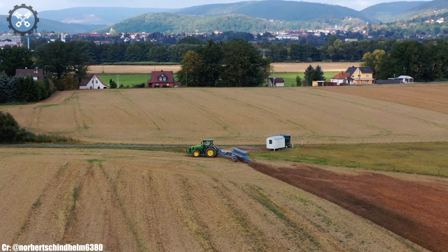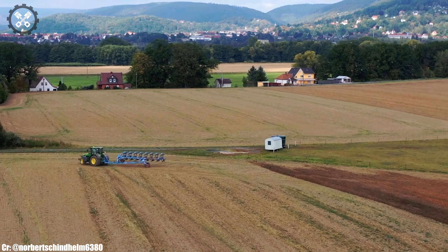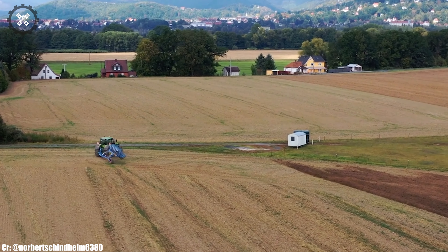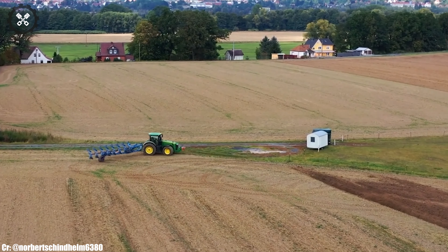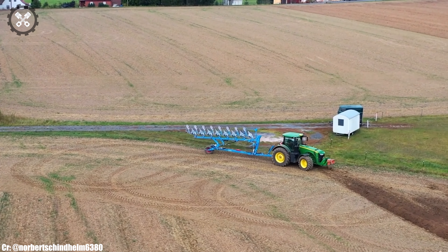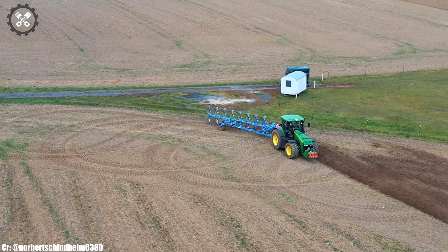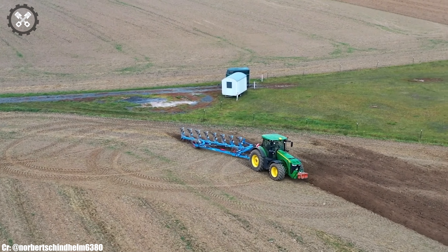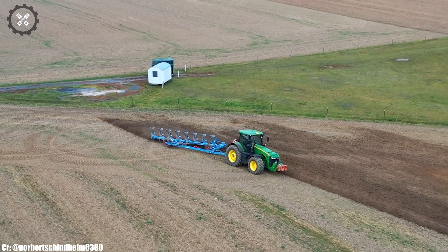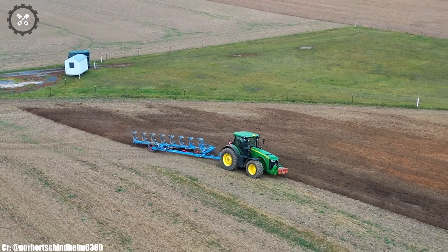Its spacious and ergonomically designed cab prioritizes operator comfort during long hours in the field, featuring intuitive controls and state-of-the-art technology for ease of operation. This tractor excels in tasks such as heavy-duty tillage, planting, hauling, and more, thanks to its precision and remarkable power. Equipped with modern technology, including a responsive transmission and hydraulic systems, it offers exceptional efficiency and ease of use.